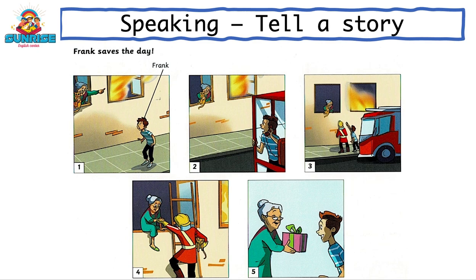This is Frank. Frank is walking down the road. He sees a house on fire. There's an old woman in the house, and she's shouting for help. She has a cat in her arms.